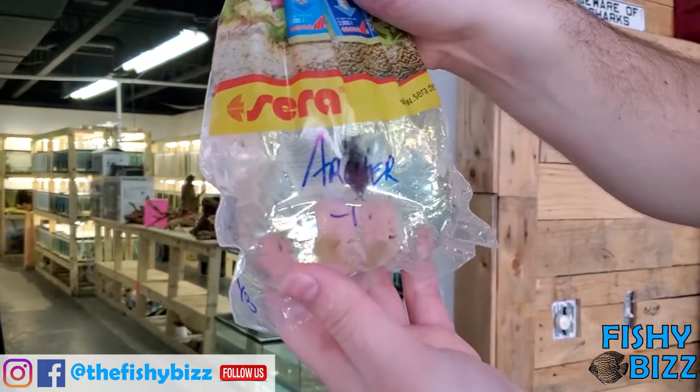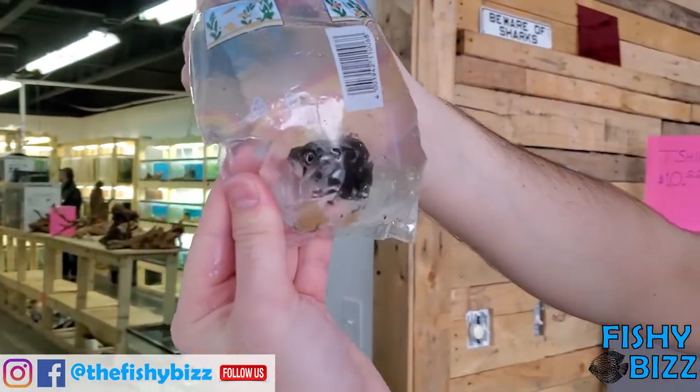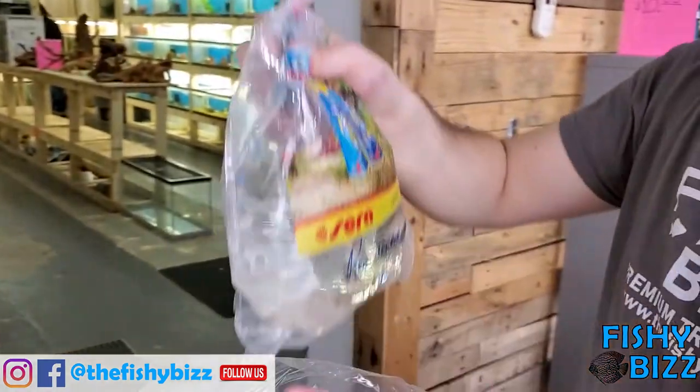Here we go — these are freshwater archer fish. This is one of three. Pretty dark in here; I don't know if that's because he's stressed out or if he just has really nice dark coloration. Those are the fish that are called archers because they shoot water out at bugs and stuff.